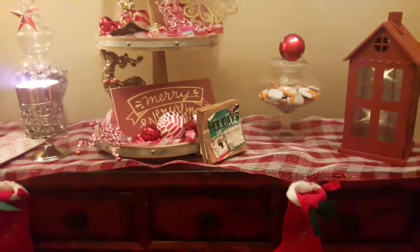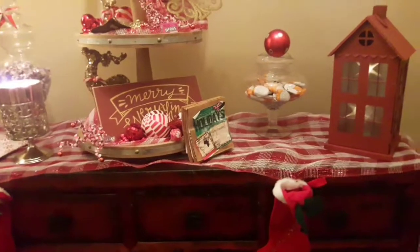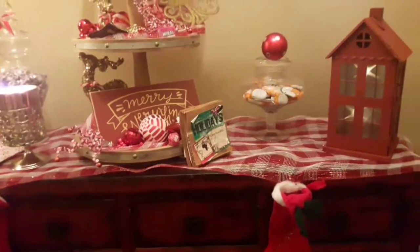Good evening everyone, this is Debra, G-Ma, Red House. I'm just showing you my little candy setup for this year.